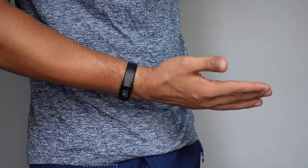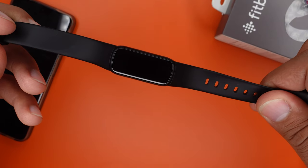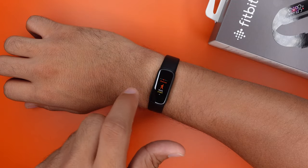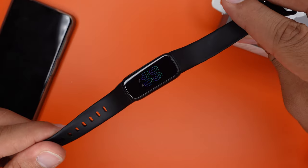First up, the Fitbit Luxe is compatible with iOS 13.3 and above and Android 8 and above. It is water resistant up to 5 ATM, so it's no problem to swim with this one — just don't go deep diving and you're good. With this tracker we have a full-color AMOLED display with a crisp resolution of 406 by 124 pixels. Overall, we have a super sleek design with a soft silicone strap and a stainless steel case. We also have an accelerometer, optical heart rate sensor, and blood oxygen measurement, which unfortunately does not work yet.